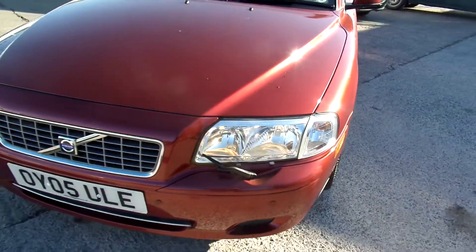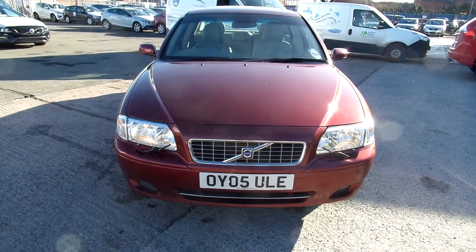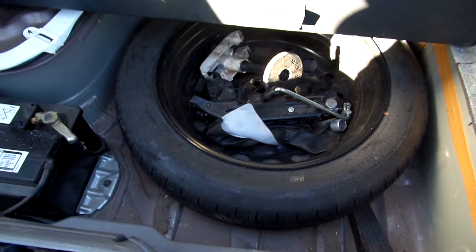Tyres on the front are on a 5, tyres on the rear are on a 1.6, and all 4 alloys require refurbishment. Spare tyre and tools are in the back.